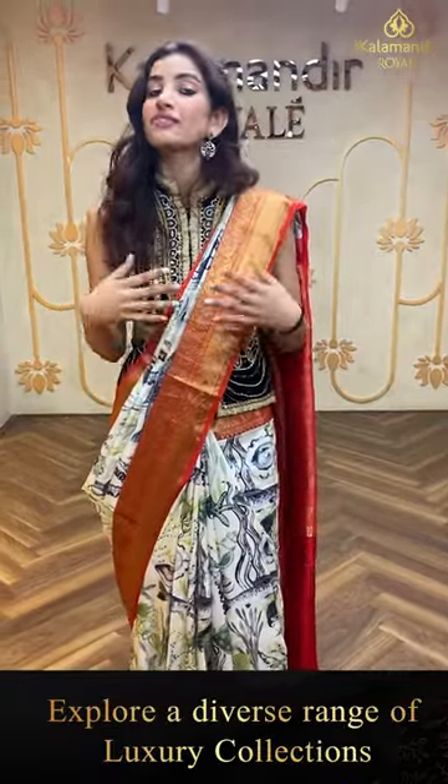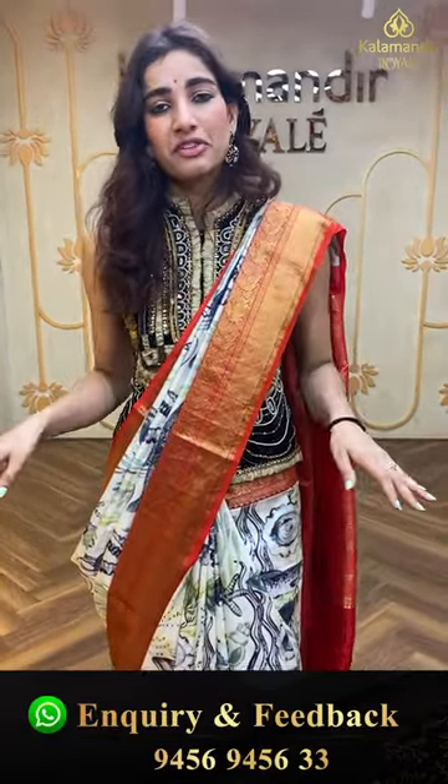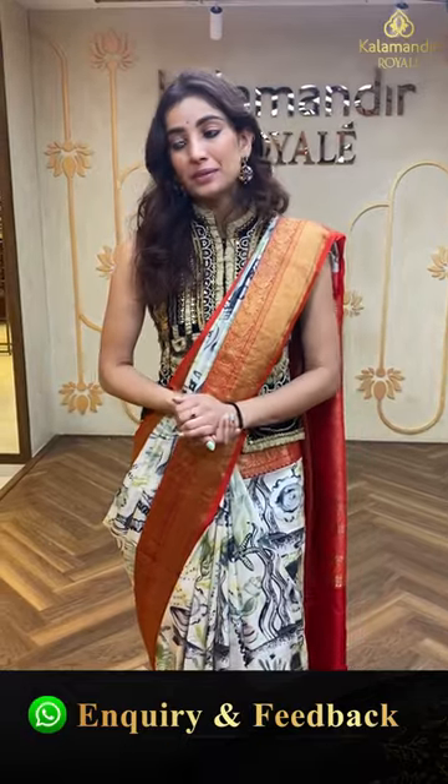Cash on delivery is only available in the Hyderabad store, and we have global shipping services also available. If you're watching this video from outside Hyderabad and loving today's collection, don't worry — just give us a call on 9456-945633 and your favorite saree will be delivered to your residence. Our customer care is always there to help you.